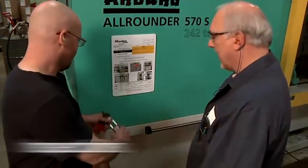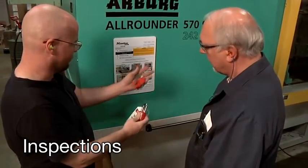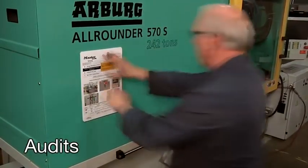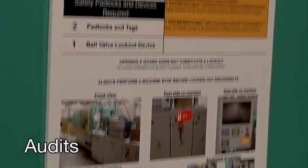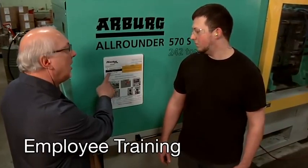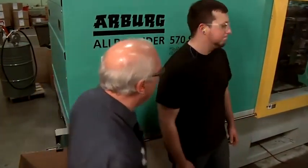OSHA requires annual inspections and audits. Inspections ensure that employees are correctly following the energy control procedures. Audits verify that the written procedures correctly describe the steps to isolate the equipment's energy sources. The fourth element of the program: employers are required to train their employees to make sure they understand and can follow lockout procedures.